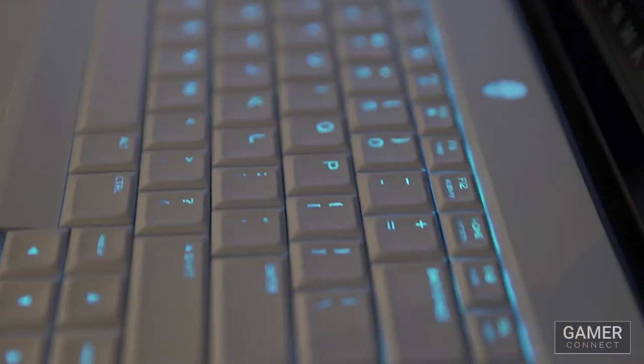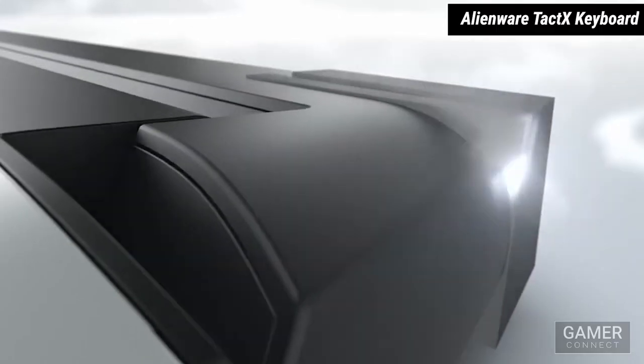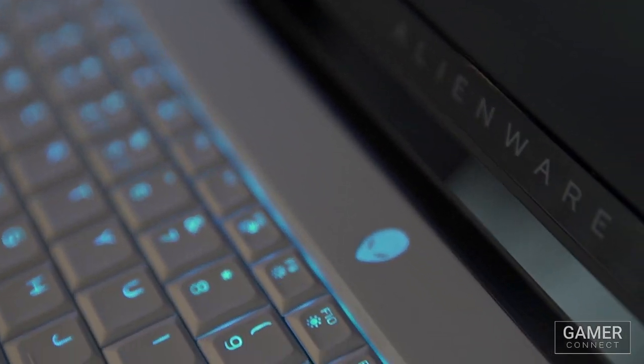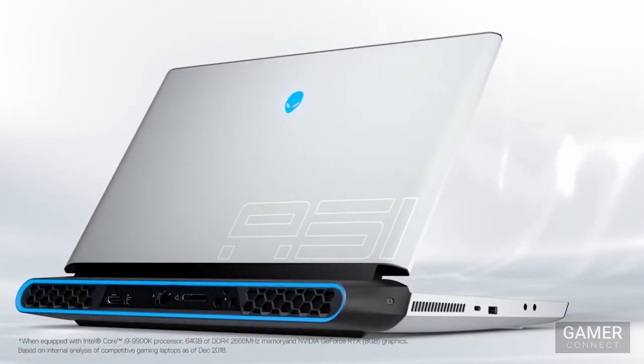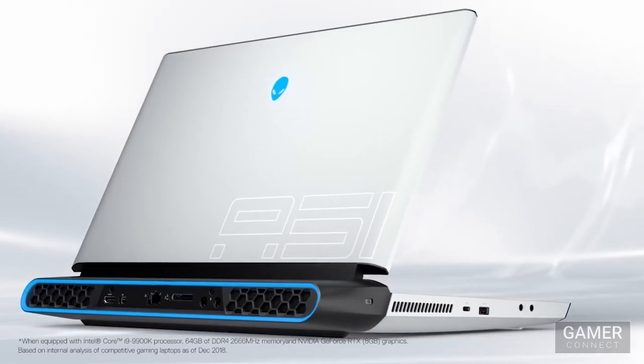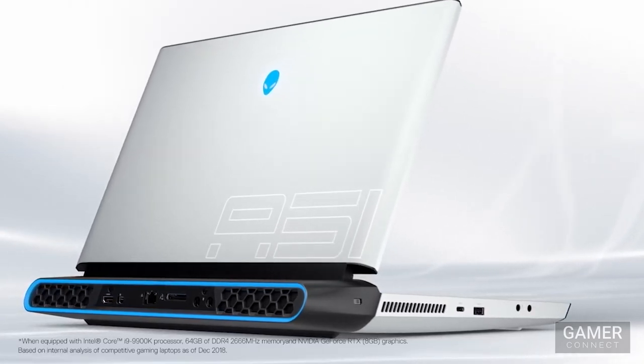It features the premium Alienware TacTex keyboard with 2.5mm travel distance, anti-ghosting technology, and per-key RGB so you can customize it however you like. And for all the gamers who really play a lot of MOBAs with a lot of macros, it's got N-key rollover technology and a steel backplate so you can smack all you want on that keyboard.